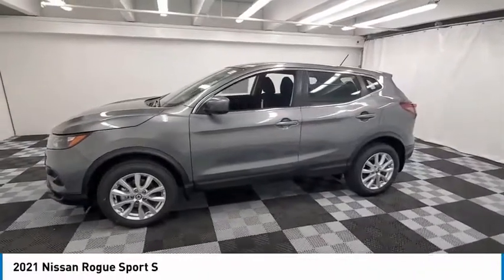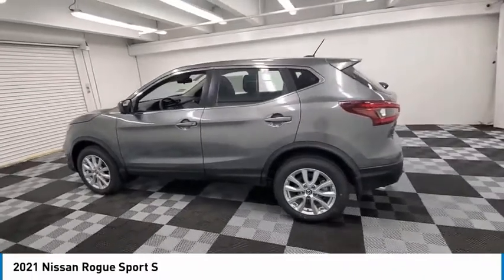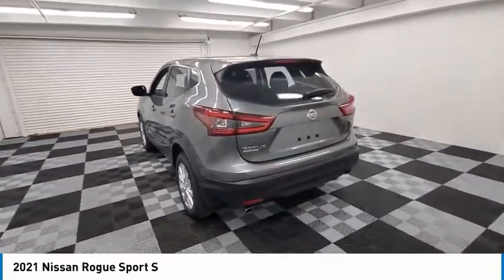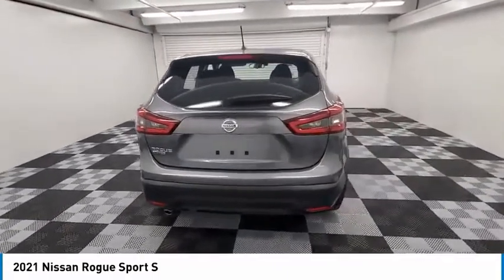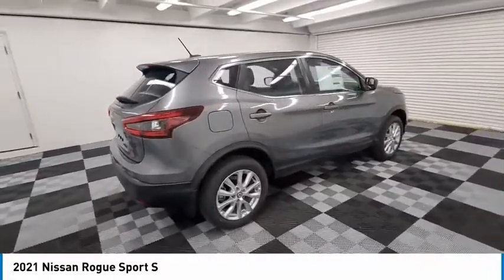We are pleased to show you the 2021 Rogue Sport. The Nissan Rogue Sport is a subcompact SUV that provides all the functionality. A smooth ride, lots of cargo room, and a roomy back seat is a recipe for a pleasant traveling experience.